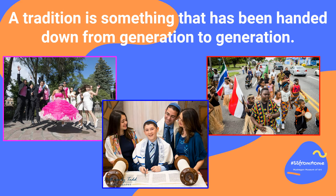Or it can be something that is more specific to your cultural ethnicity, like having a quinceañera, a bar mitzvah, or participating in a Juneteenth parade.